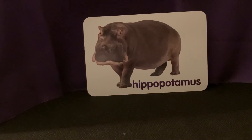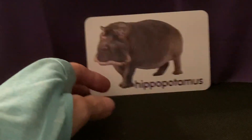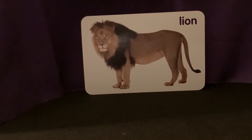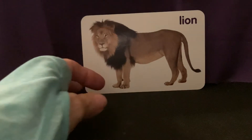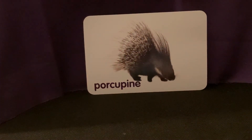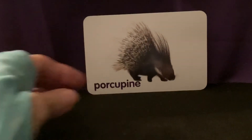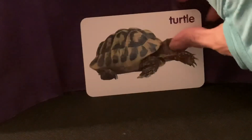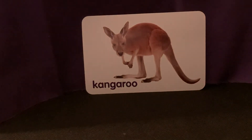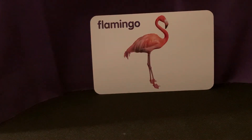Hippopotamus. Lion. Porcupine. Turtle. Kangaroo. Flamingo.